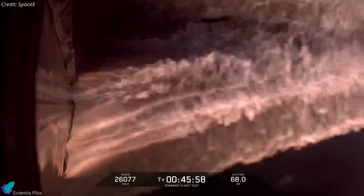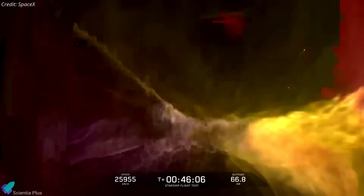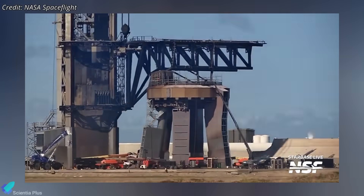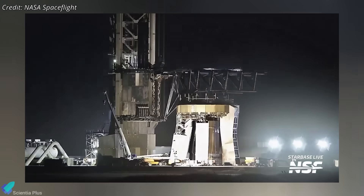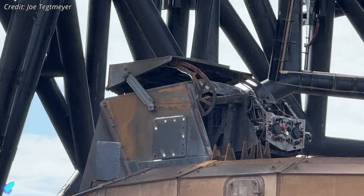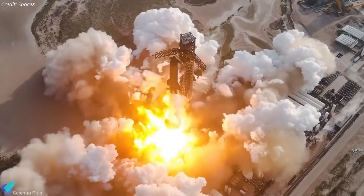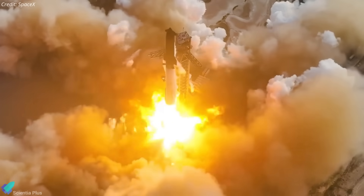SpaceX is expected to release more details on the anomaly and any design improvements on their official website ahead of Flight 10. Following Flight 9, SpaceX has already begun routine inspections and repair operations at the launch site to prepare for Flight 10. As expected, some components at the pad took damage. But this time, the booster quick disconnect appears to have sustained more significant wear than usual, likely due to an early pitch-over maneuver that directed the exhaust plume onto the BQD hood.